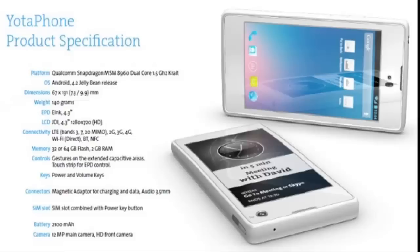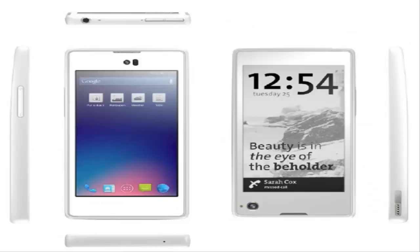It has a 12MP rear-facing camera with a 720p front-facing camera. This phone has a measly 140g body that is less than 10mm thick. If everything goes to plan, it should arrive on Russian networks in the third quarter of next year, and pricing is on the other side.